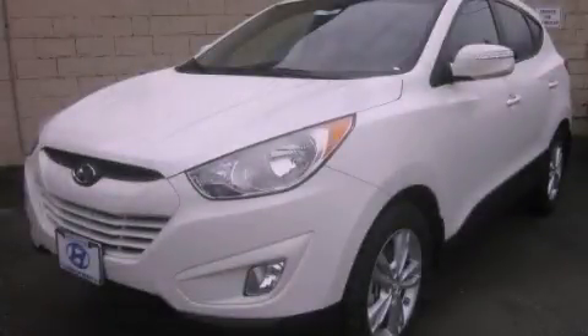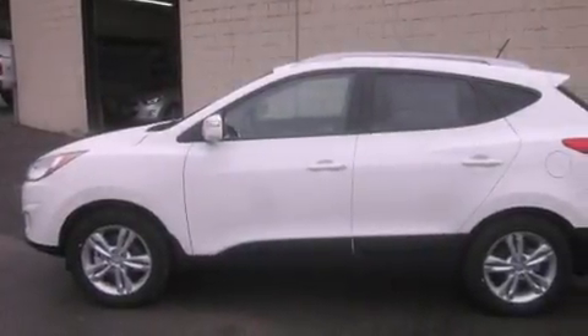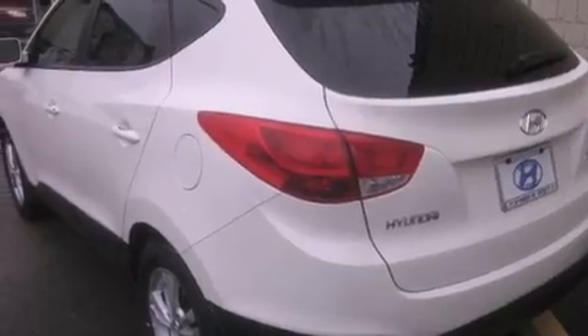This is a brand new 2013 Hyundai Tuscan, a car-like ride in space like an SUV. It has a 2.4-liter four-cylinder engine and a six-speed automatic transmission.